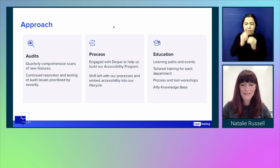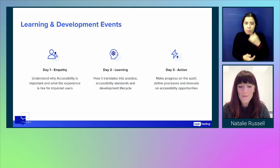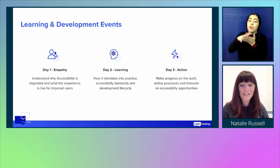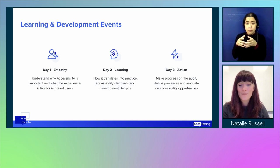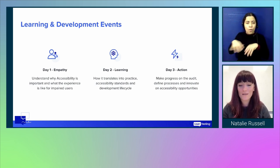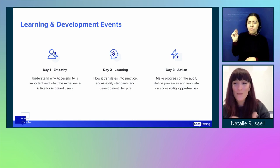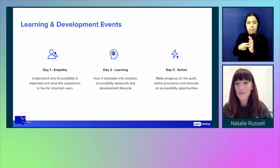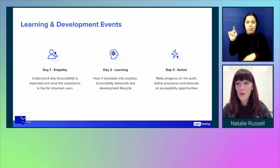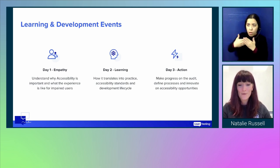I'm going to talk about what we did for education first, because as you remember from step one of the proactive plan, that was the main thing we needed to do. With the help of our learning and development committee, we ran a three-day training exercise for the product design and engineering department — over three Fridays in November. We combined empathy training, learning activities, and a whole day of action. Being quite a big department with lots of different disciplines, we wanted to put on a programme that everyone at any level of their accessibility journey had access to.